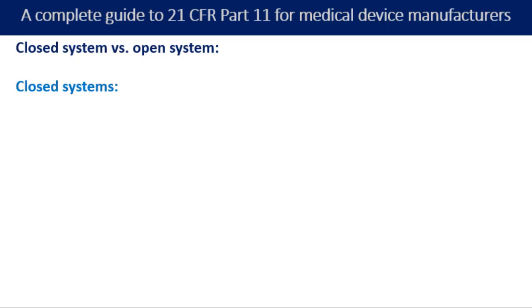The easiest way to ensure compliance is to use a closed system that is 21 CFR Part 11 compliant. A closed system must be validated, which can either be completed by your company or often a validation can be provided by the software provider. There is no 21 CFR Part 11 certification as such, so you will need to do your due diligence when evaluating a supplier to ensure that the system is truly Part 11 compliant.